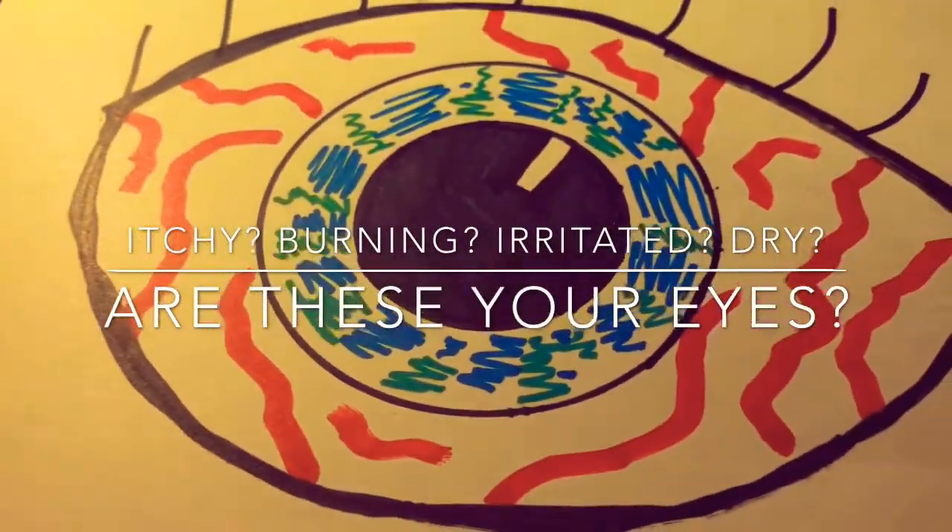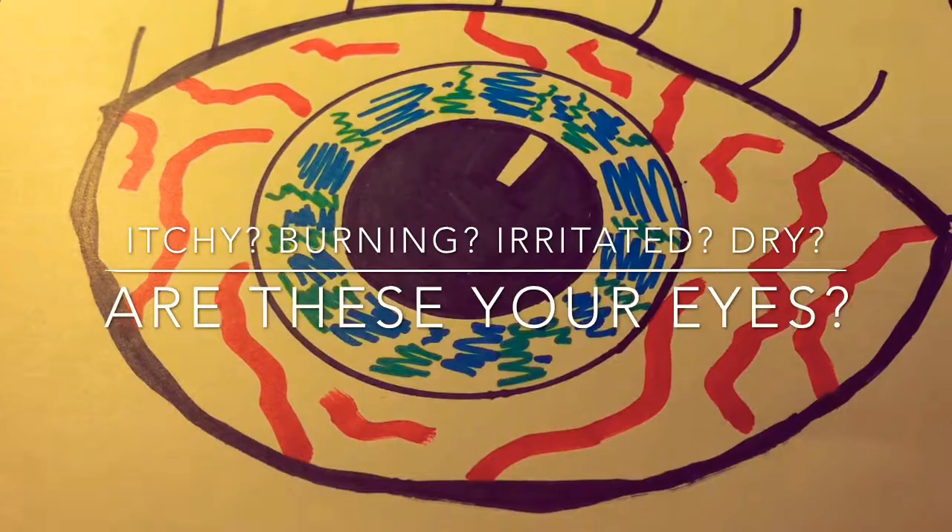Itchy? Burning? Irritated? Dry? Are these your eyes?